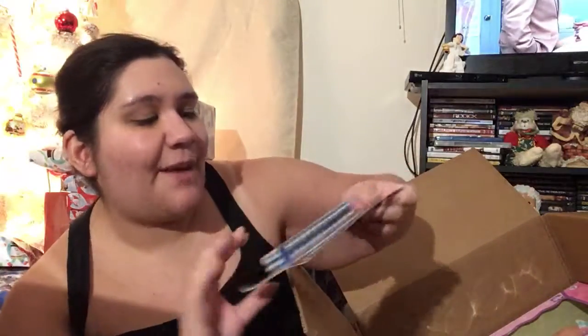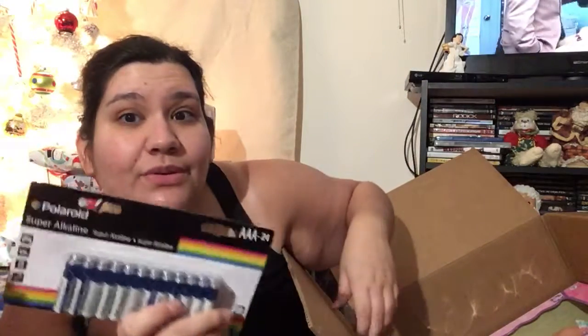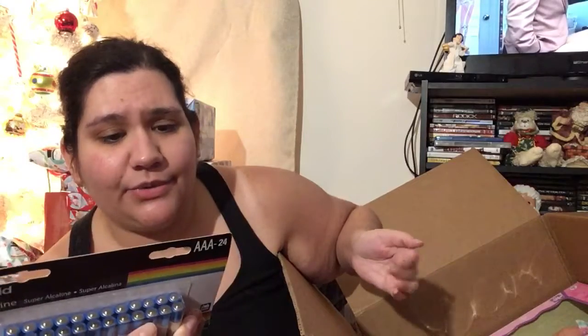Yeah, I was supposed to get the pink one with the unicorn. Next, I got a pack of 24 batteries for $16 — they're Polaroid brand so they should work better and last a little longer.